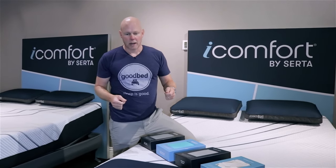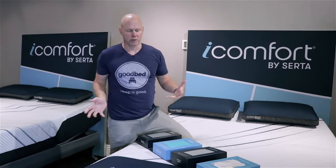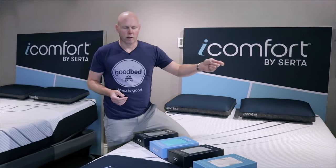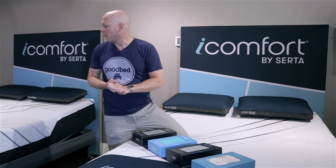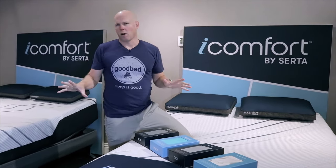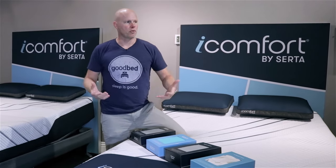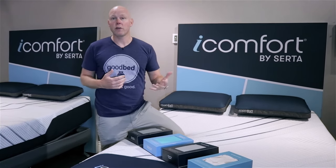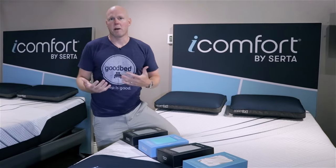Above the foam core in these new iComforts you're looking at almost exclusively memory foams, with one exception in one model. All of these have a pretty similar support core — a 1.8-pound density foam core, seven or eight inches depending on which model. The differences really come principally from the different types and combinations of memory foam used on top to give you different feels, and we'll take you through each one to help you think about which might be best for you.